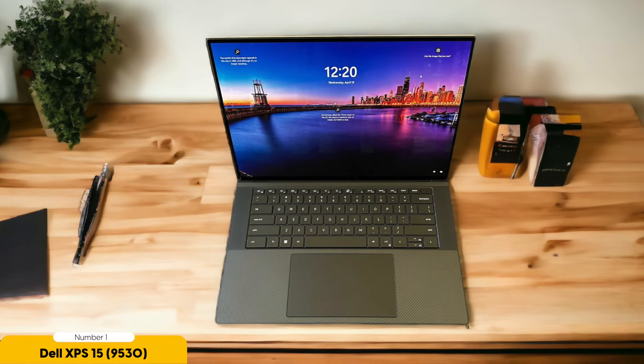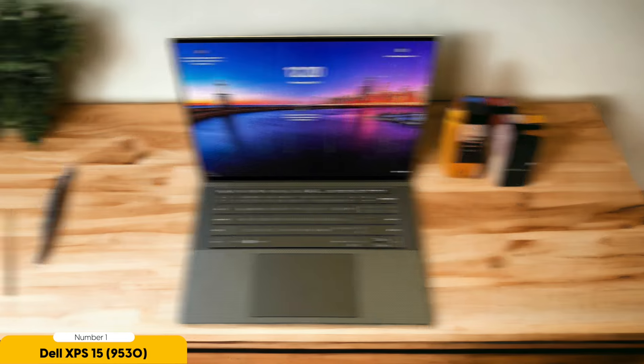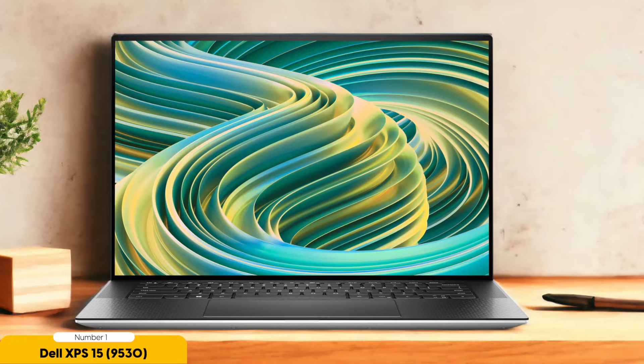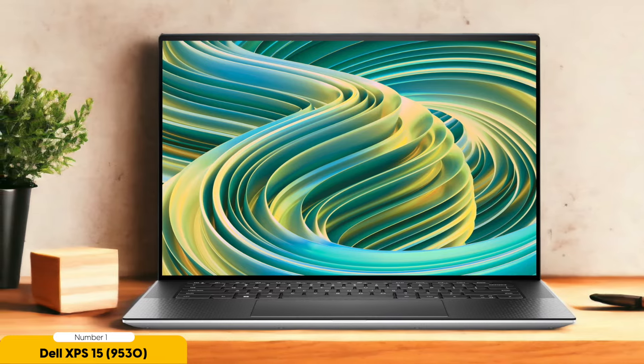Additionally, the Dell XPS 15 features a comfortable keyboard with backlit keys, allowing you to work or study in low-light environments. The precision touchpad is responsive and accurate, making navigation and gestures a breeze. With its sleek and premium design, the Dell XPS 15 is sure to turn heads in the lecture hall or the coffee shop. It's lightweight and portable, making it easy to carry around campus without sacrificing performance or functionality.